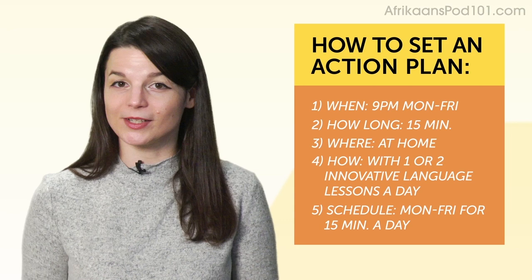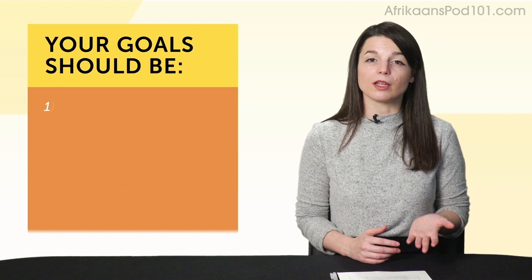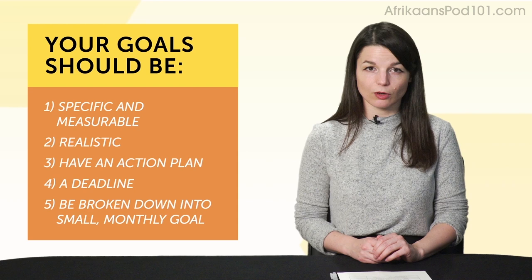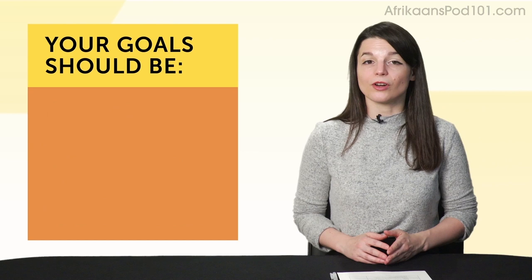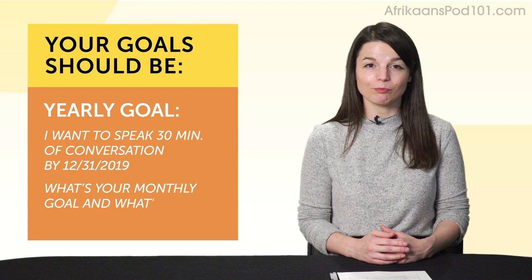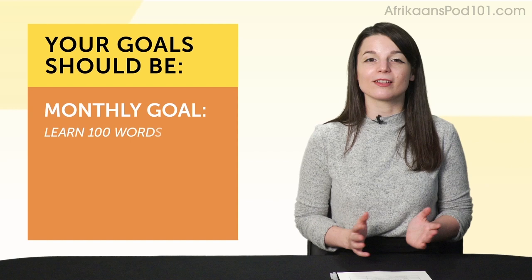To recap: to set successful language goals, your goals should be 1) specific and measurable, 2) realistic, 3) have an action plan, 4) have a deadline, and 5) be broken down into small, monthly goals. Instead of 'I want to be fluent in 2019,' try 'I want to speak 30 minutes of conversation by December 31st, 2019,' then set a small monthly goal. Examples you can use: learn 100 words in one month, speak one minute of your target language in a month, or do 20 audio lessons in one month, with a deadline of January 31st.